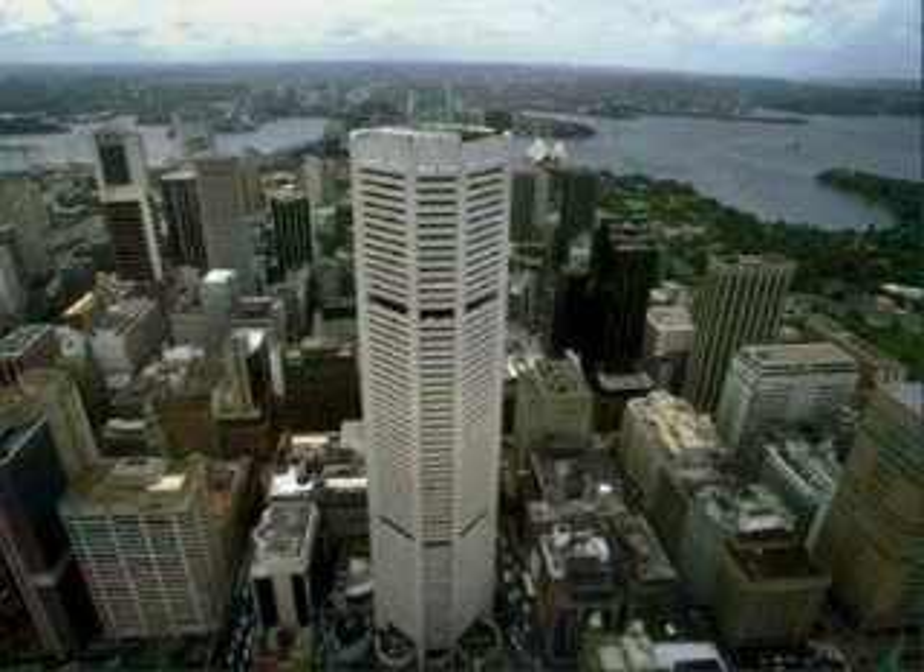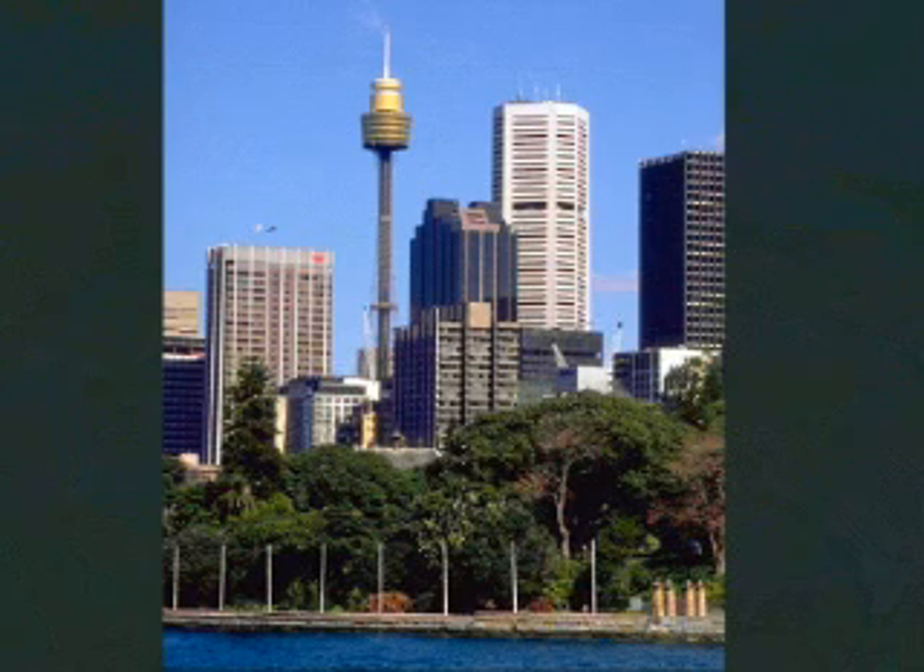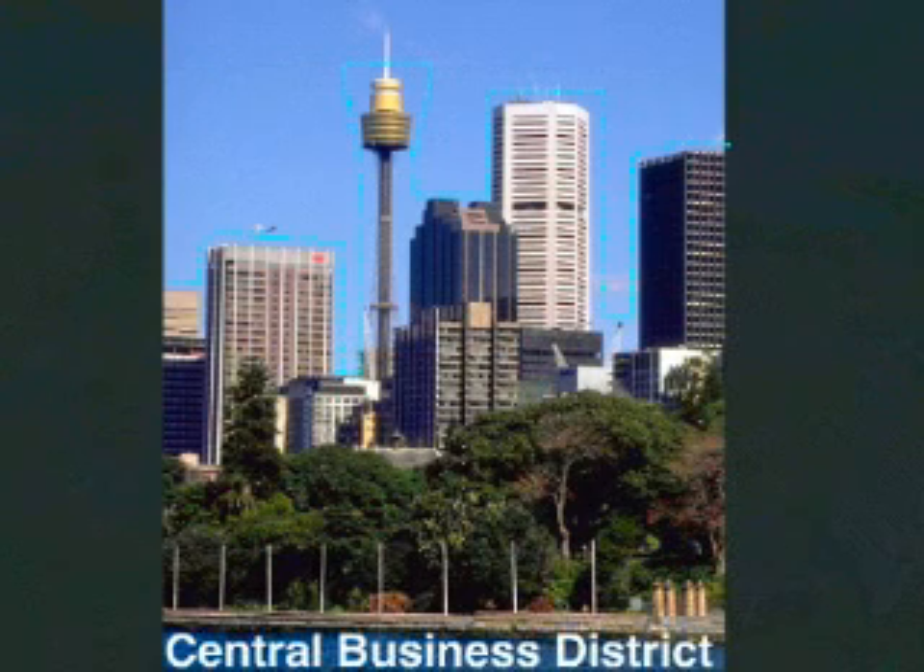Our first port of call is the tallest building in town, Centerpoint Tower. From here you can see the towering skyscrapers that make Sydney the Manhattan of the Southern Hemisphere. This is a great view of the Central Business District, affectionately known as the CBD, built on the southern shores of Sydney Harbour. The CBD is one of the reasons why Sydney is considered Australia's largest metropolitan area.